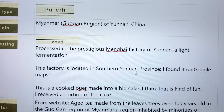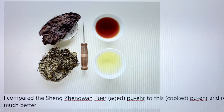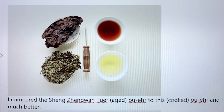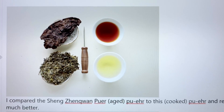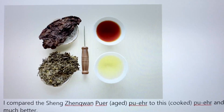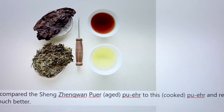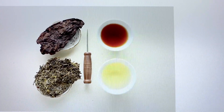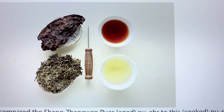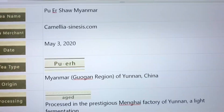I had never had pu-erh before, so at the same time I also got one that was a sheng — that's an aged variety that's naturally aged and fermented over time. You can see that's the light one, and it was more of a loose leaf than a cake. I did not like that one so much — I put a lot of sugar in it and drank it up. But this one I love so much I can't bring myself to drink it up.